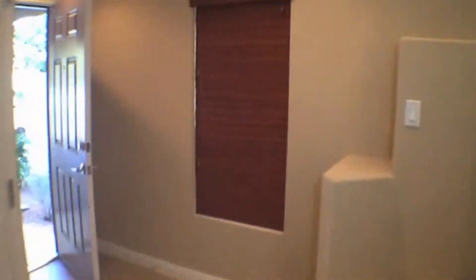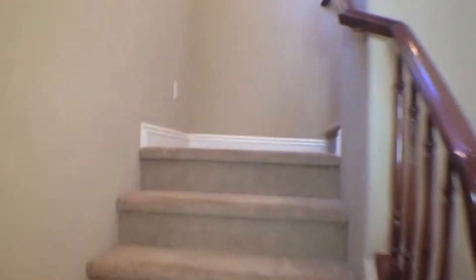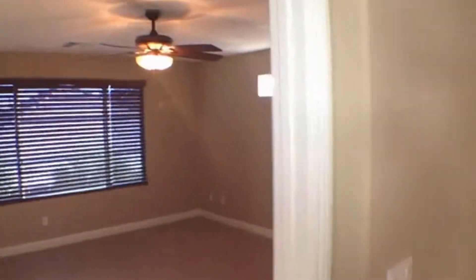Going upstairs. There's a lot of pot shelving here, and more pot shelving there. This is the 14-by-14 loft with ceiling fan. Ceiling fans seen throughout.